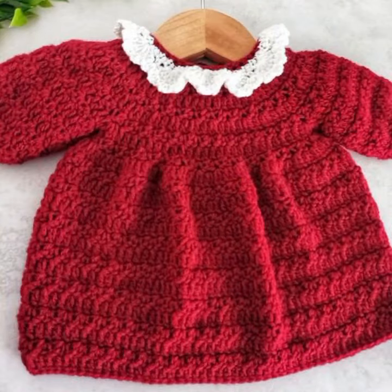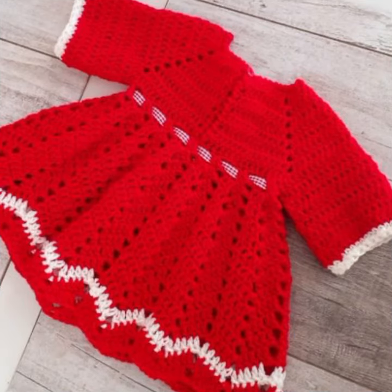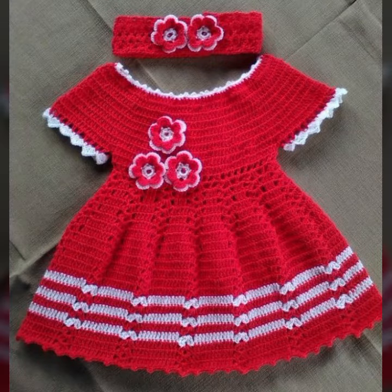See these beautiful frock designs — very beautiful frock designs. Your babies can easily carry and move in these beautiful frock designs. Your babies can wear them when you go to a birthday party or wedding party, with matching trouser designs, matching shoes designs, and matching cap designs.